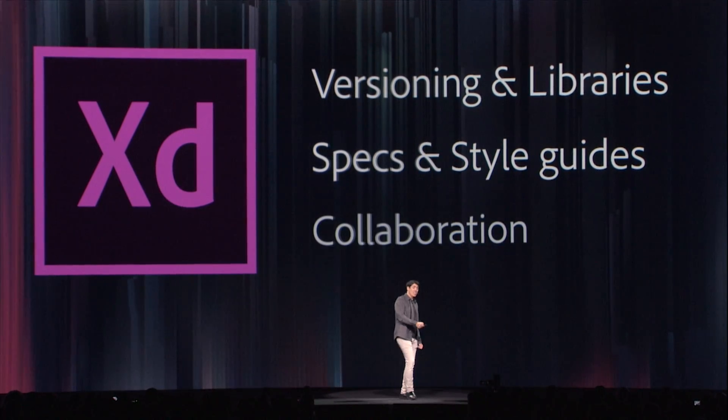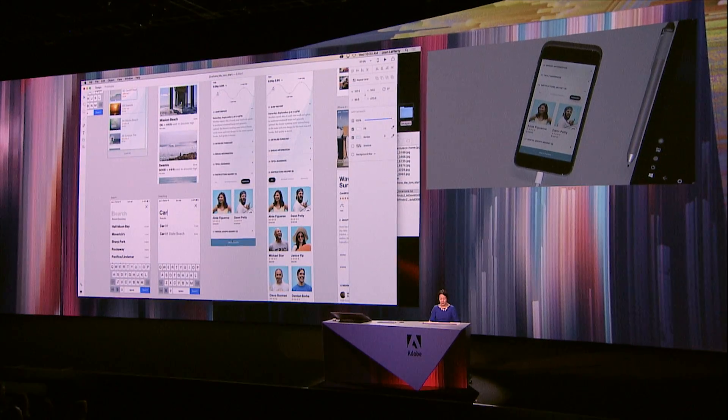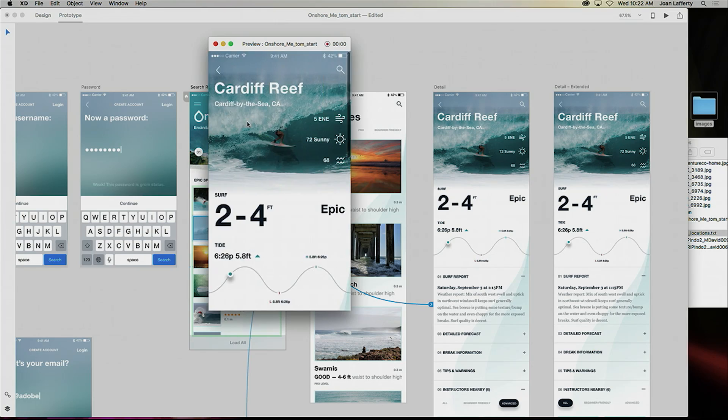I have a lot of issues with the current workflow that we have currently, and I think that the new version is going to alleviate a lot of things so that we can take processes that are multiple and bring them all into one environment, which is going to be great for us.